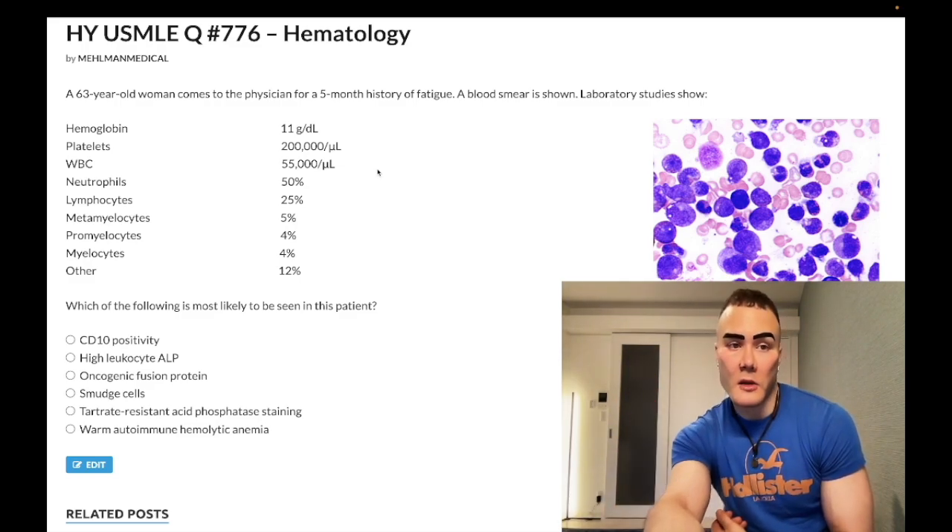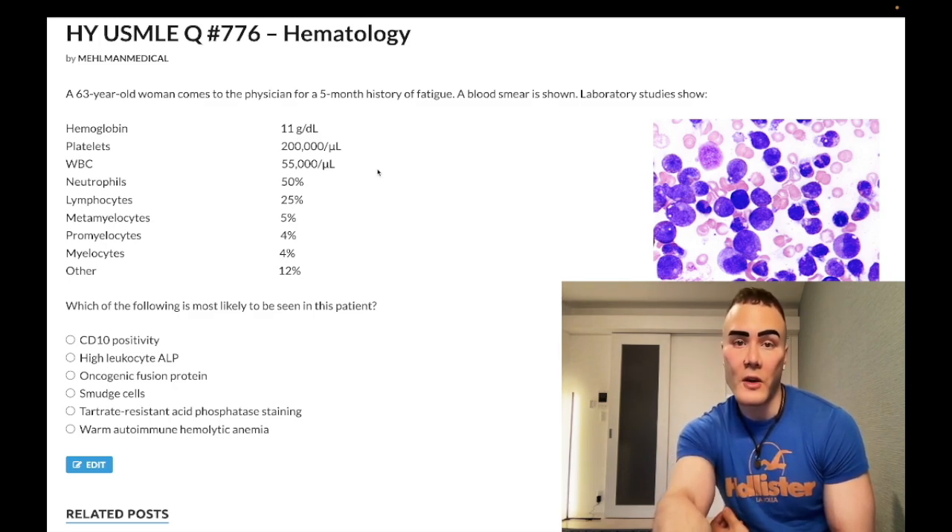Let's start: 63-year-old woman, five-month history of fatigue, blood smear shown. Laboratory studies show hemoglobin low at 11 g/dL (normal 13-17.5 for non-menstruating women and men; 12-17.5 for menstruating women), platelets normal at 200,000, white blood cells super elevated at 55,000 (normal 4,000-11,000). We have the breakdown of WBCs and the smear - which of the following would most likely be seen in this patient?